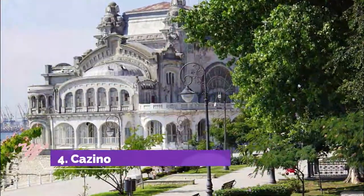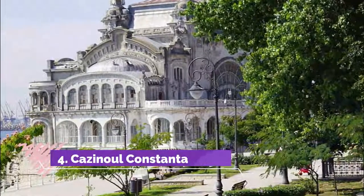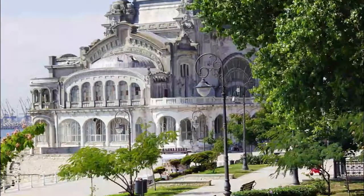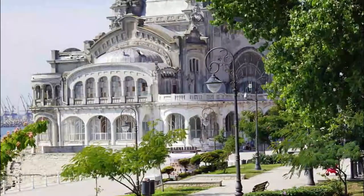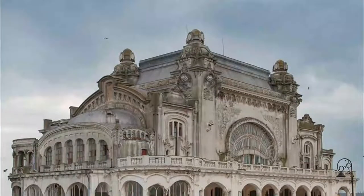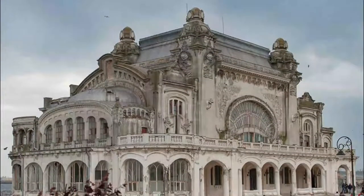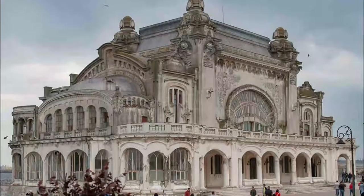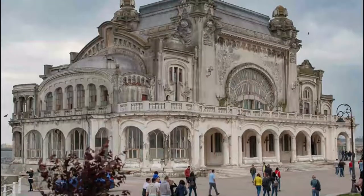Number 4: Cazinoul Constanta. After decades of oblivion and degradation, the casino is finally in a refurbishment process. Today there is not much that you can see except for the scaffolding and the construction that is going on. However, I do hope that it will regain its former glory and once more be the most iconic building of Constanta, shining as the brightest architectural gem of the city.